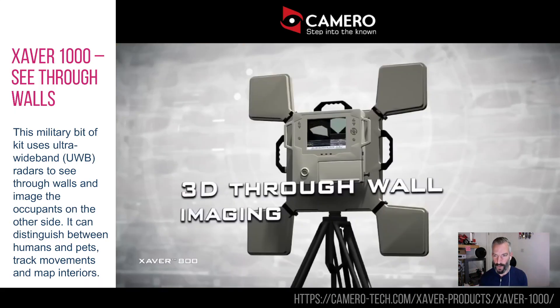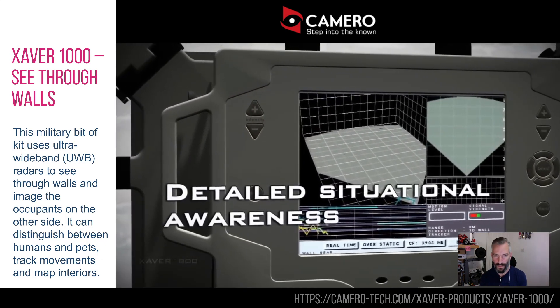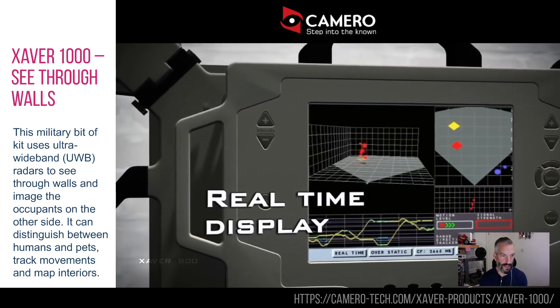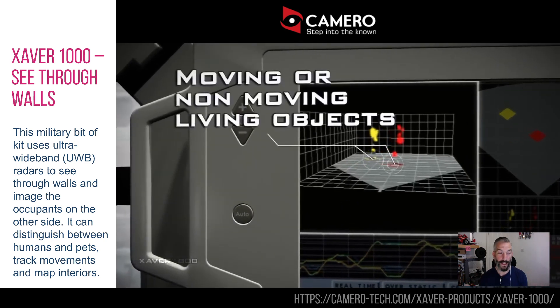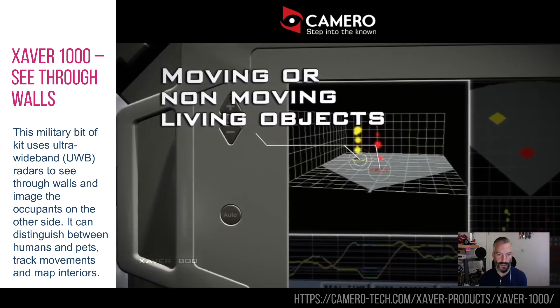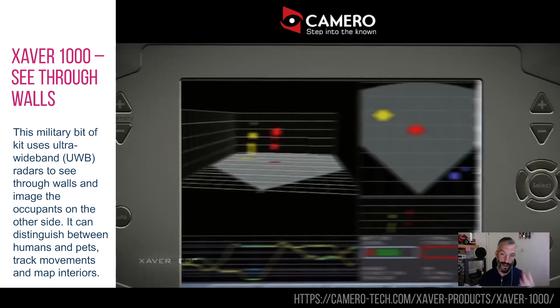This is the Xaver 1000, a piece of military kit. There have been several versions of this over the years; this is the latest version. There's another version that can sit across fields — hundreds of metres away — and do the same thing, but this one goes up against the wall. It uses ultra-wideband radar, otherwise known as radio waves, to look inside a building and figure out the layout and if there's anybody in there moving about and where they are.